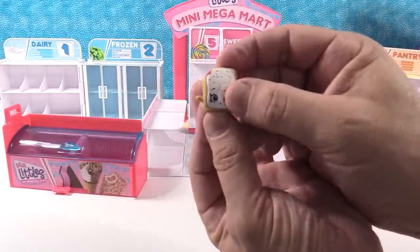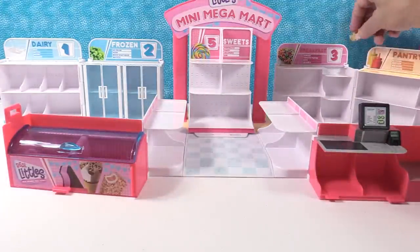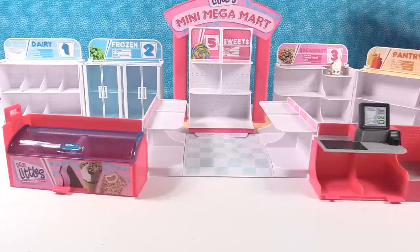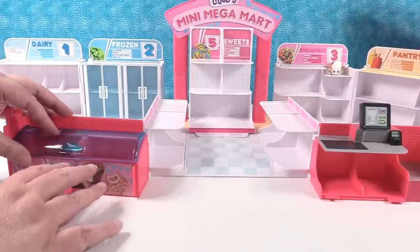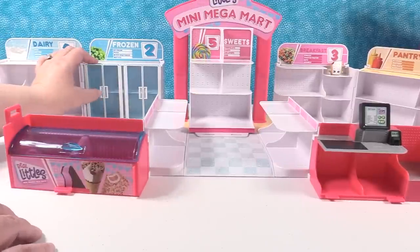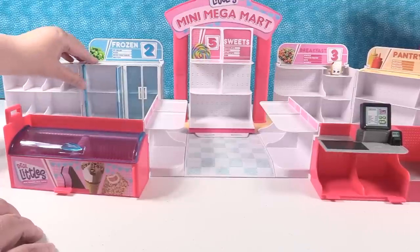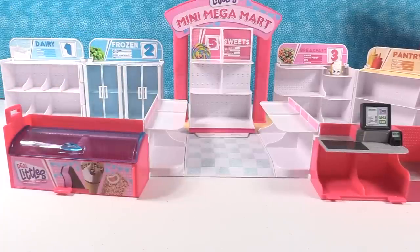Our little pop tart goes over in the breakfast section because toaster pastry is right there — isn't that cute? Each of these open and you can store stuff down inside — you can put Shopkins in, and look at these little doors. They really open! I like that each and everything actually does what it should.